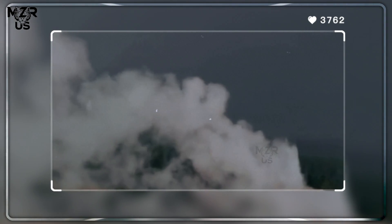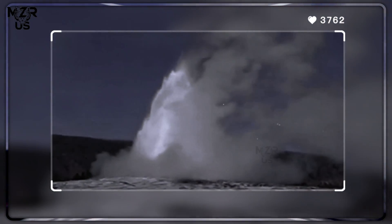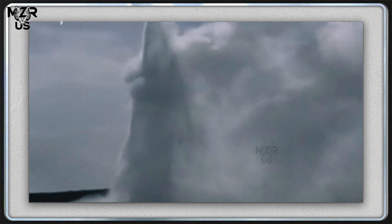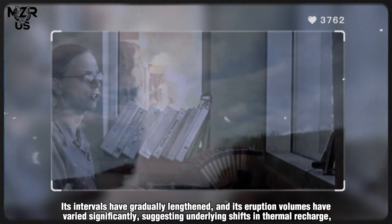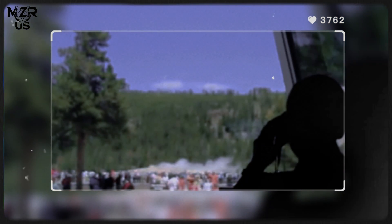high-precision GPS, laser scanning and thermal monitoring over recent decades reveal a subtle truth: Old Faithful is changing. Its intervals have gradually lengthened and its eruption volumes have varied significantly, suggesting underlying shifts in thermal recharge, aquifer connectivity or regional seismic influences.